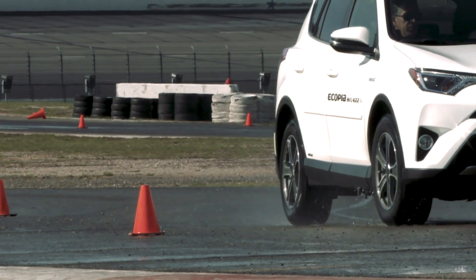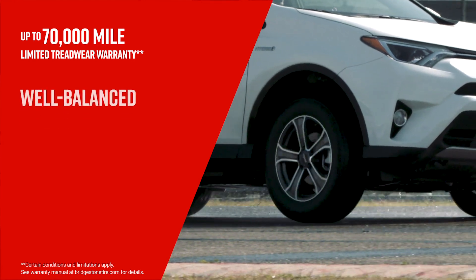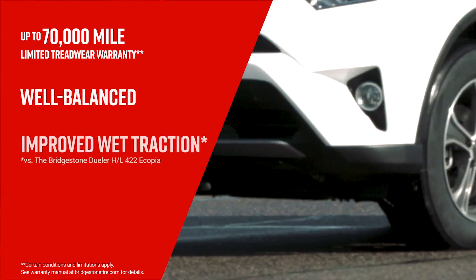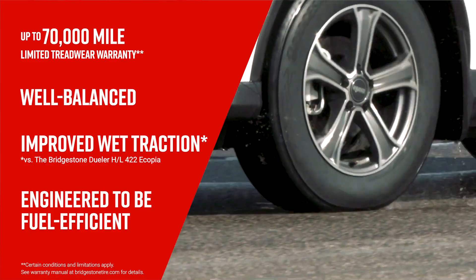We've also taken our entire Acopia power line to increase our warranty up to 70,000 miles. The HL422 Plus is an incredibly well-balanced tire with improved wet traction and of course still maintains a high level of fuel efficiency. It's the efficient way to conquer life's everyday challenges.